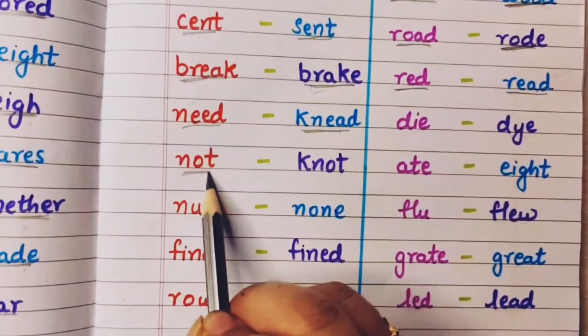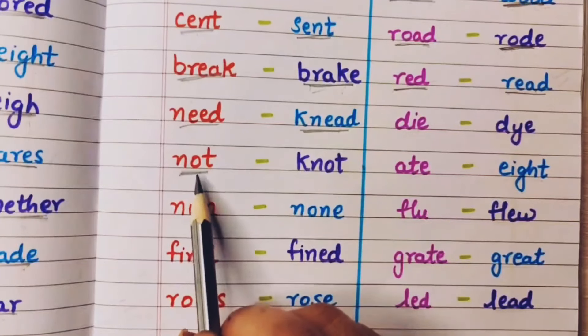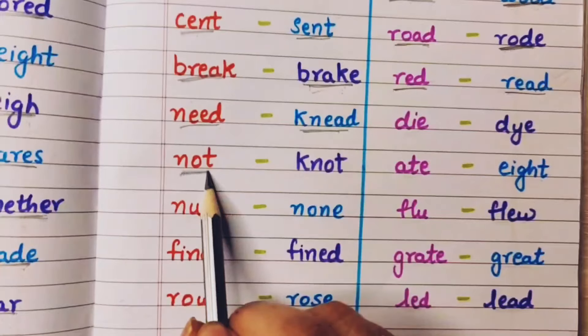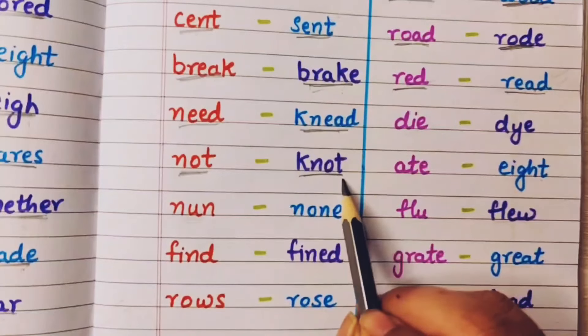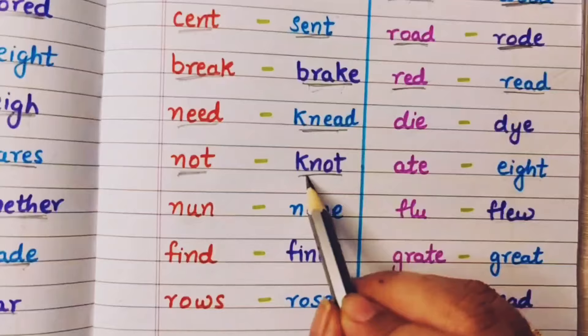Not means no — nahi. I am not going to come to school today. And knot means jab gaat baandhte hai usko bolte hai knot — jese raakhi ko ham log gaat baandhte hai, that is called a knot.